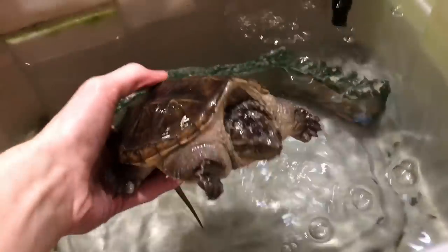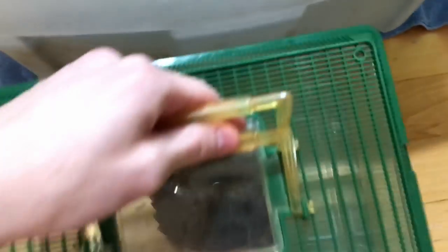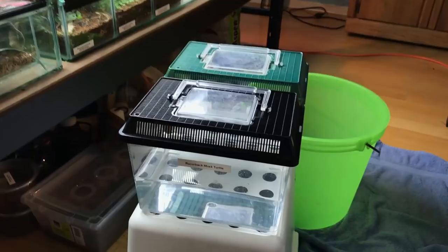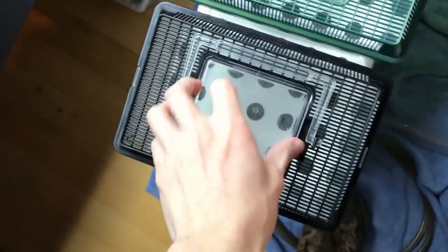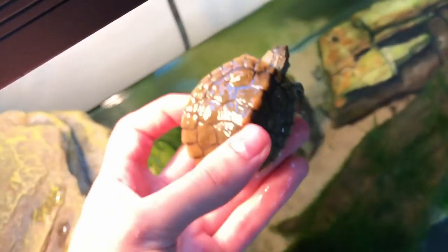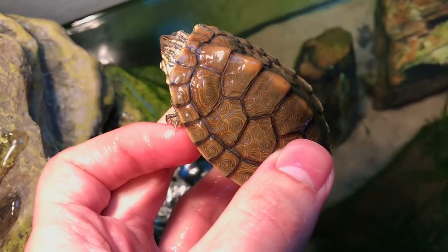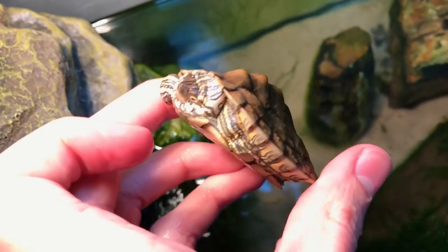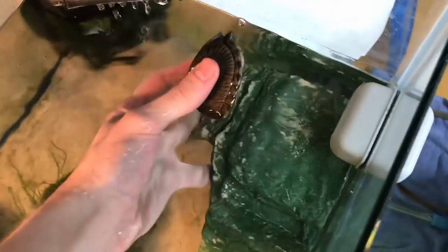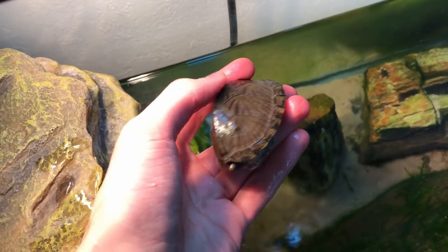This guy is a big brute. Thankfully he just barely fits in here, and he will have a lid. Don't want any kids losing their fingers. Now the little guys — my Texas map and razorback musk turtles. Here is Hashbrown, the Texas map turtle. You can see why they are so named because of this beautiful pattern on their back. Looks like the surface of a topographical map. And my razorback musk turtle — this guy is like a little mini snapper. You can see exactly what gives him the namesake of razorback.